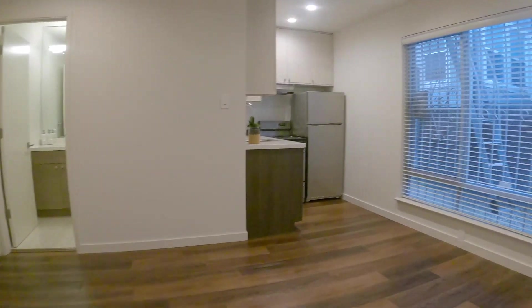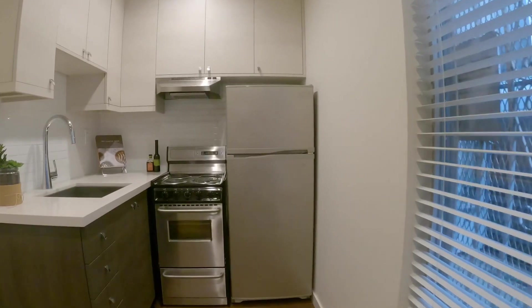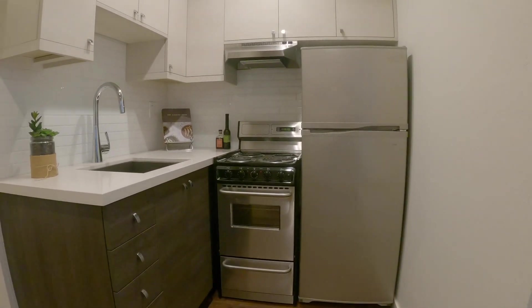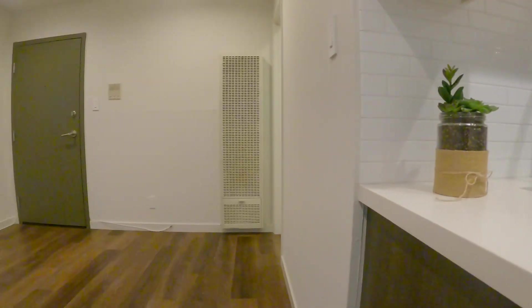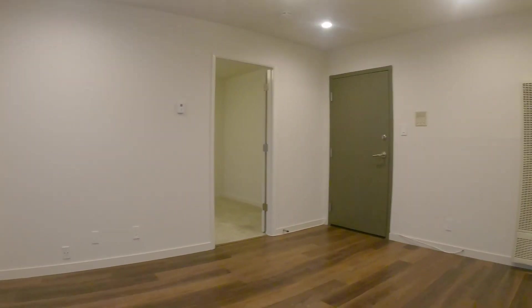The kitchen has a range, refrigerator, stone counters, good amounts of cabinet space, and you have gas heating for this apartment.